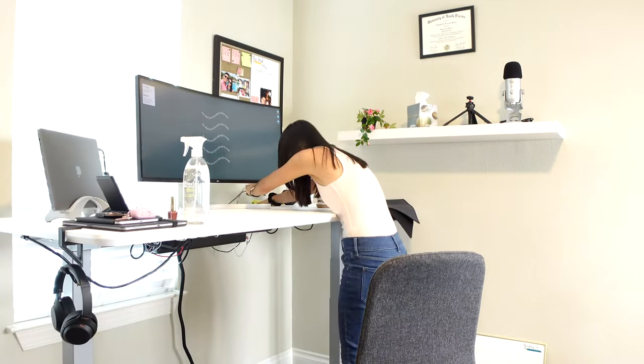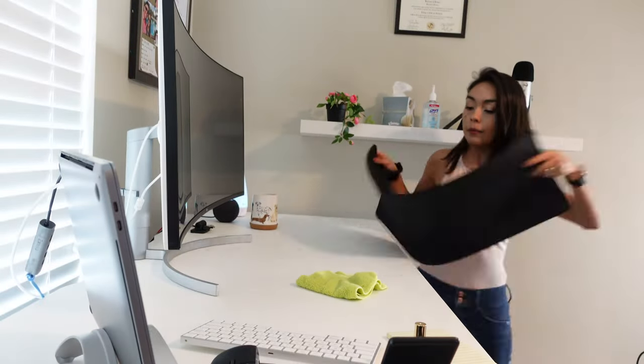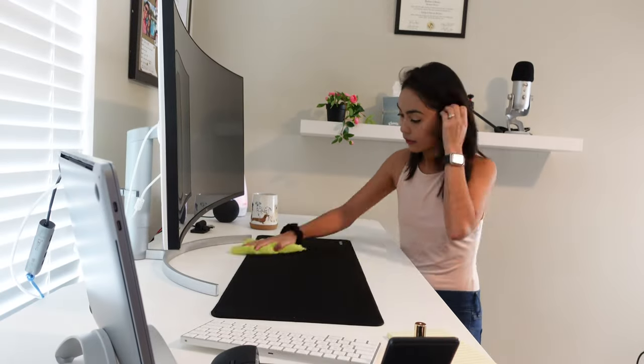In my blog you will find a tour of my office with detailed descriptions and pictures of my desk and filming area. I will make sure to link it in the description box.